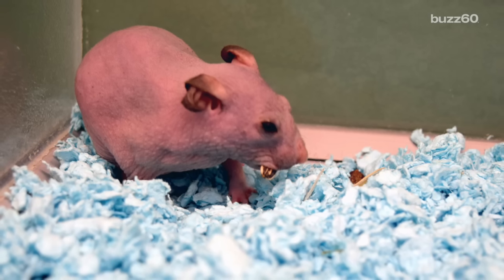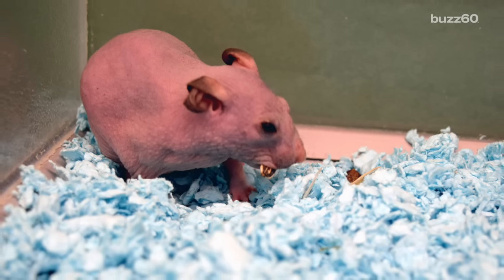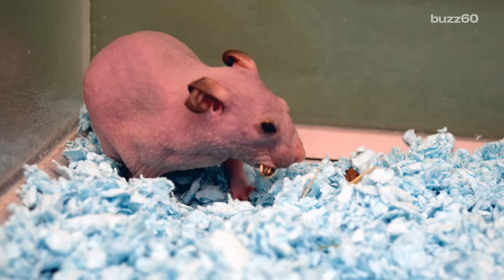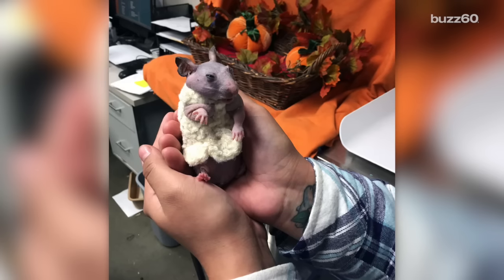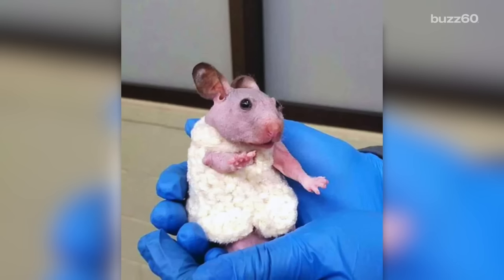A few things: she obviously gets cold and needs to be kept in a heated environment, especially during winter, and also needs a high protein diet. If you think she's cute, she's available for adoption starting this week. I bet they'll even throw in the sweater for free.